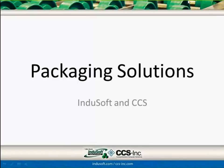Good morning everybody. Hello and welcome. Good afternoon and good evening to those who are not based in North America or outside of the U.S. Welcome to the Packaging Solutions webinar from InduSoft and CCS. Today we are going to cover packaging solutions based on InduSoft Web Studio product and some new hardware available from our partners, CCS.